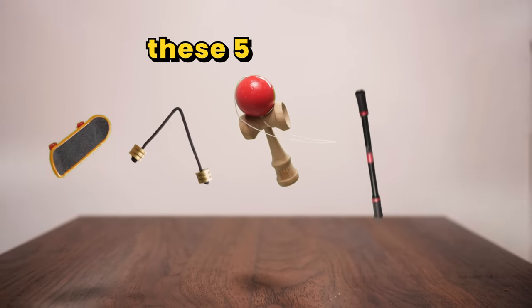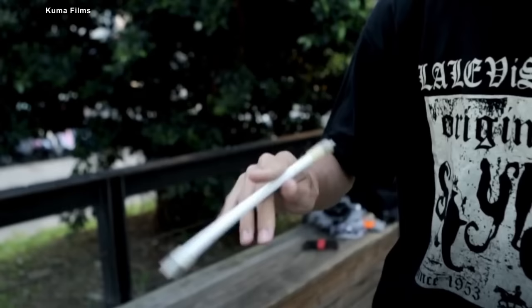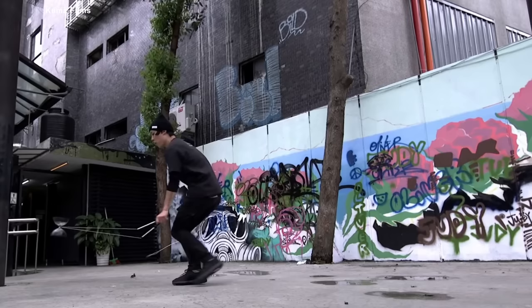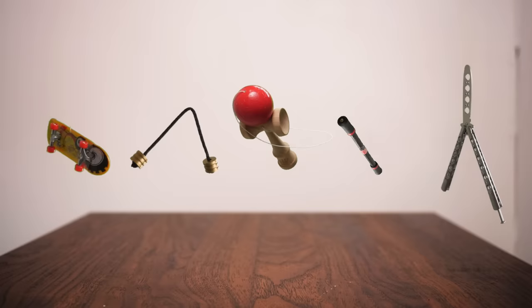I'm going to try to master these five skill toys in five days. Skill toys are objects that require manipulation and dexterity to properly use, and some people can do some insane things with them. Apparently there are even health benefits of using these. Right now I think this is how hard each of them will be, but there's only one way to find out.